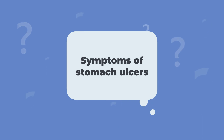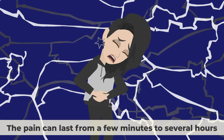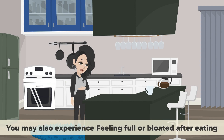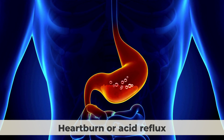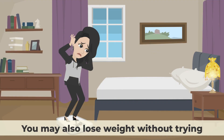Symptoms of stomach ulcers: The most common symptom of a stomach ulcer is a burning pain in your upper abdomen that usually occurs between meals or at night. The pain can last from a few minutes to several hours and may be relieved by eating, drinking milk, or taking antacids. You may also experience feeling full or bloated after eating, having trouble digesting fatty foods, heartburn or acid reflux, nausea or vomiting, and having dark or bloody stools.